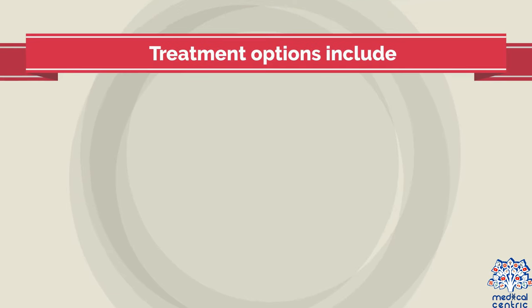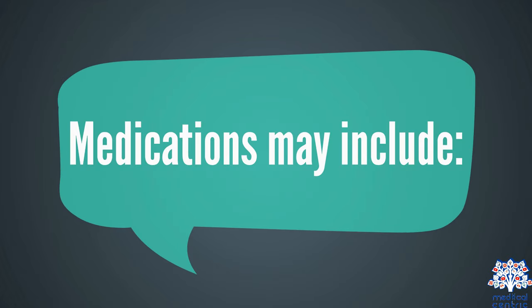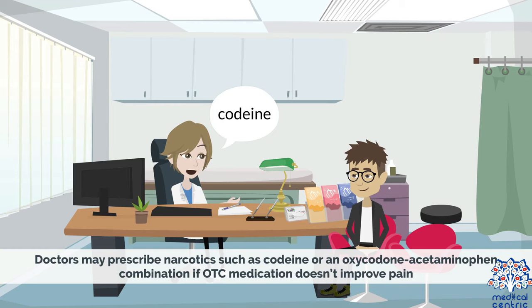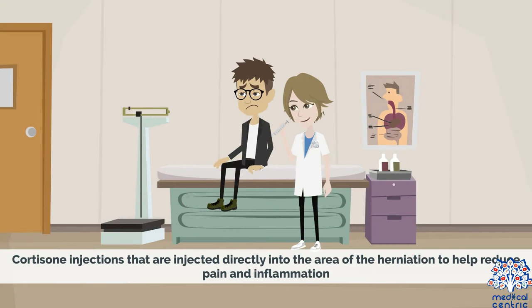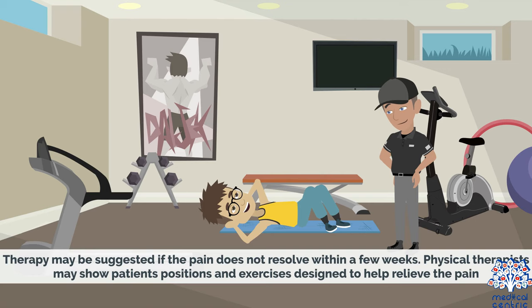Treatment options include medication, therapy, and surgery. Medications may include over-the-counter pain medications such as ibuprofen or naproxen. Doctors may prescribe narcotics such as codeine or an oxycodone-acetaminophen combination if OTC medication does not improve pain. If muscle spasm is present, muscle relaxants may be prescribed. Cortisone injections may be injected directly into the area of the herniation to help reduce pain and inflammation.